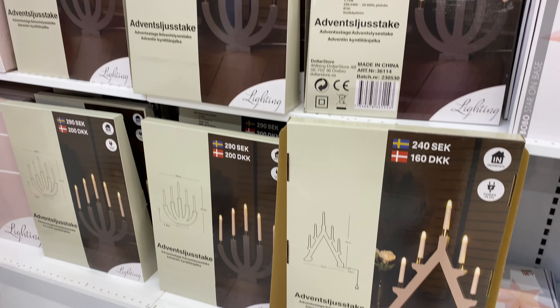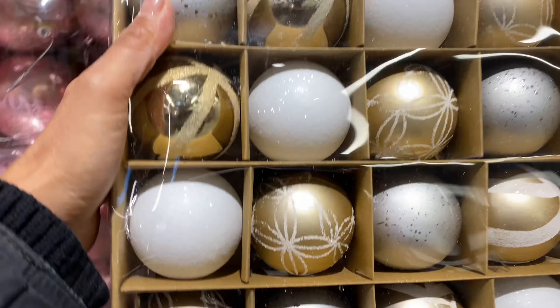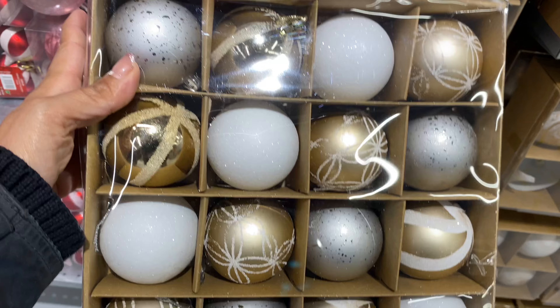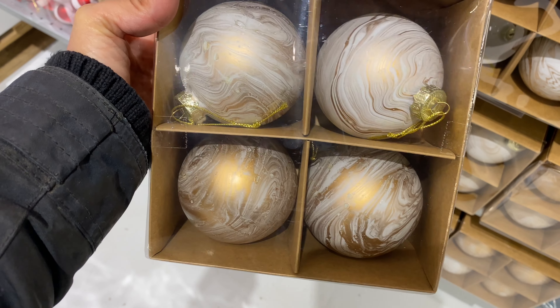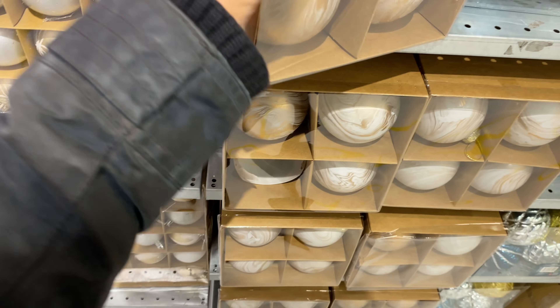Moving on to Christmas baubles and decorations — these ones caught my eye at 90 crowns and you got quite a few in the pack. These ones were also really beautiful with a marble gold effect. I have so many at home I wouldn't need to buy more, but they were very pretty — available in gold and white.